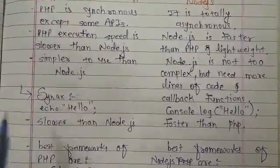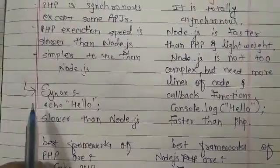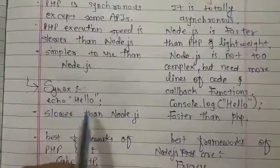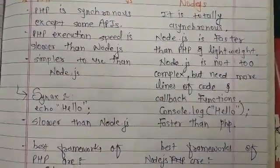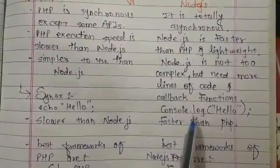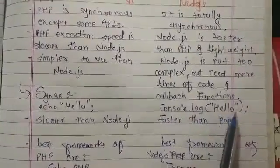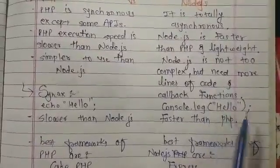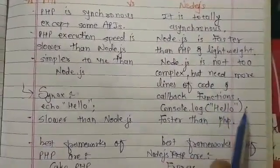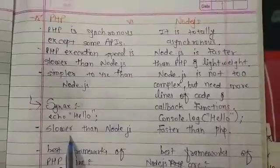PHP syntax is simple — for example, to print Hello World in PHP we use echo. In Node.js, we print using console.log(), then parentheses, then double quotes, type hello, then a semicolon.